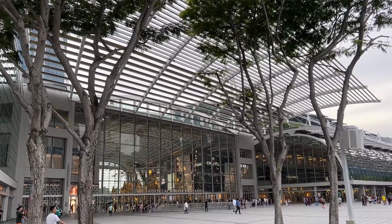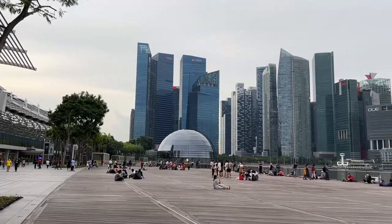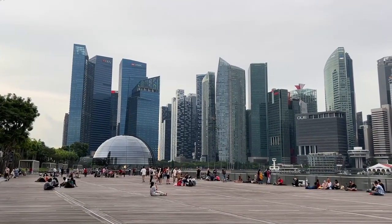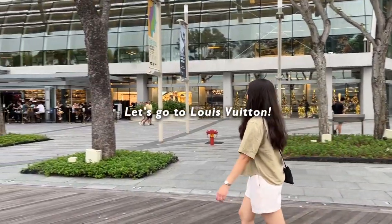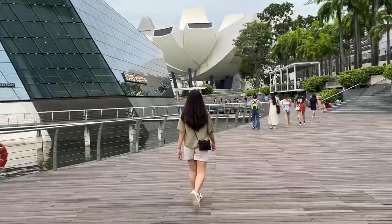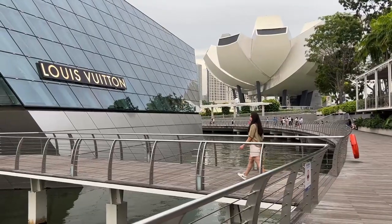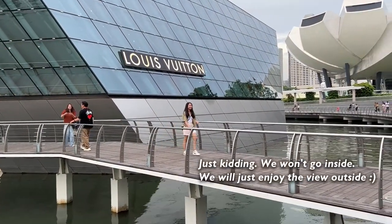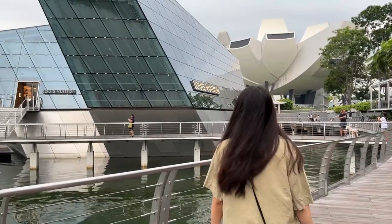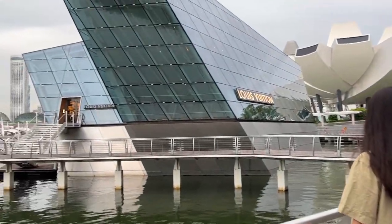Hey friends, we are outside the Shops at Marina Bay Sands and the view is so stunning! Also, this is the only floating Louis Vuitton boutique in the whole world — amazing, right?